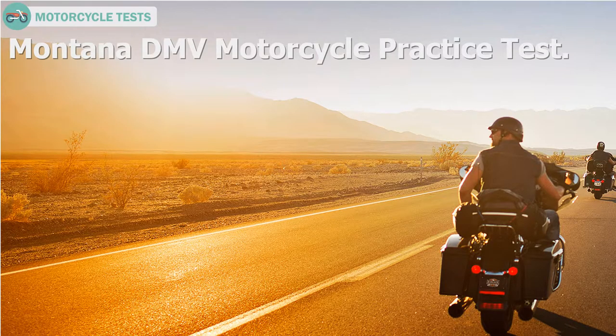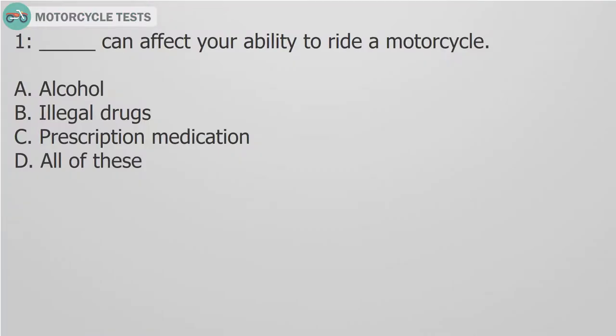Montana DMV Motorcycle Practice Test. Question 1, fill in the blank: what can affect your ability to ride a motorcycle? A. Alcohol. B. Illegal drugs. C. Prescription medication. D. All of these.